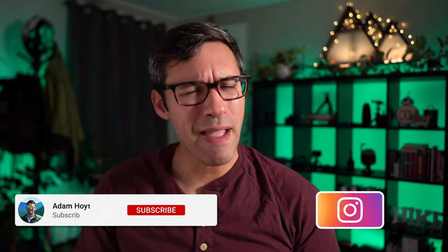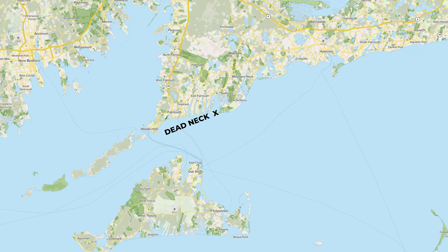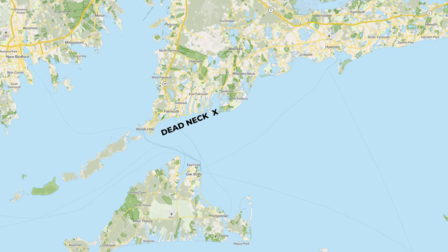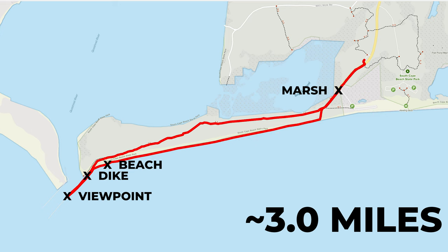Welcome back — man, that was a pleasant surprise being able to catch glimpses of Martha's Vineyard, don't you think? That was the Dead Neck Trail located near Mashpee on Cape Cod, Massachusetts. We followed a loop trail to the end of the Dead Neck that was around three miles total.